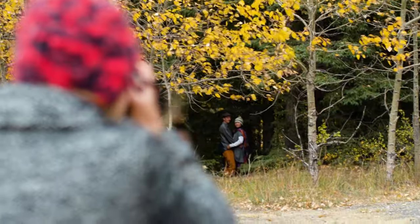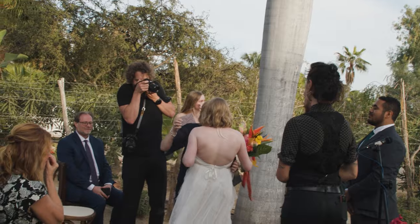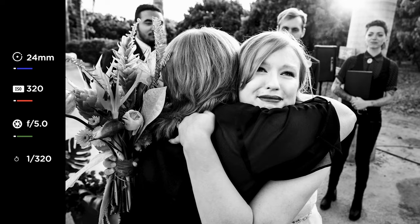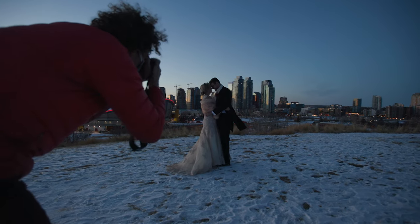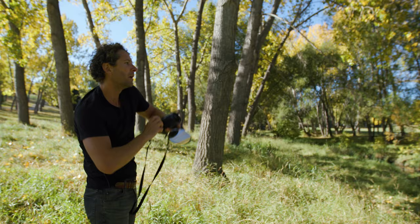You're gonna see what it's like behind the scenes. You're gonna see what it's like at an actual wedding, at an actual shoot. We're gonna be able to show you so much more about what it looks like and feels like to photograph the way that we do.